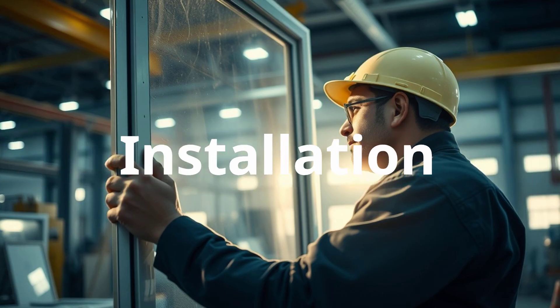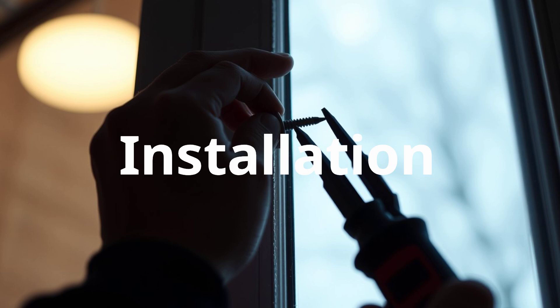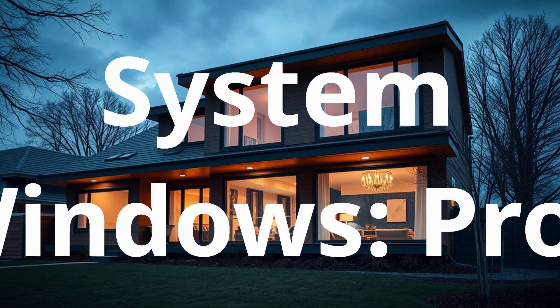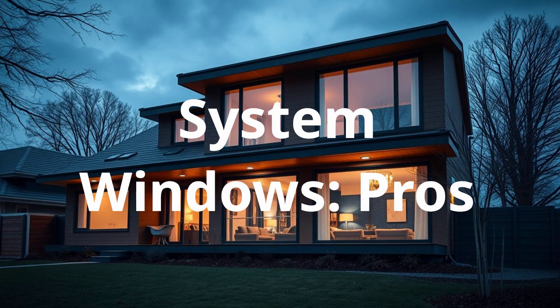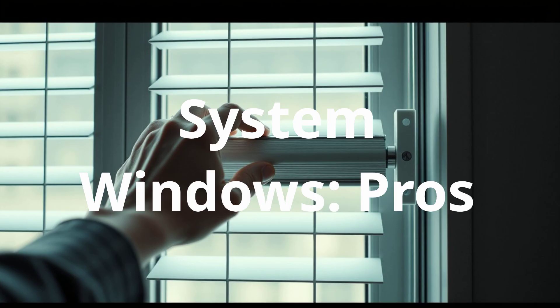Installation: System windows are factory pre-built and assembled on-site, requiring exact measurements before manufacturing. Installation takes 3 to 5 days and demands a highly professional setup to ensure precision and airtight sealing. Advantages: System windows offer the best thermal and sound insulation, a superior finish and aesthetics, enhanced security with multipoint locking systems, and long-lasting durability. Their smooth operation is ensured by high-quality hardware, rollers, and accessories.